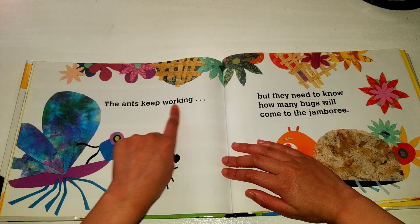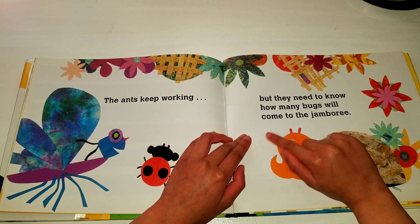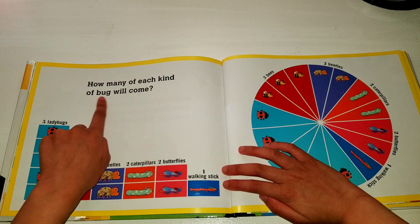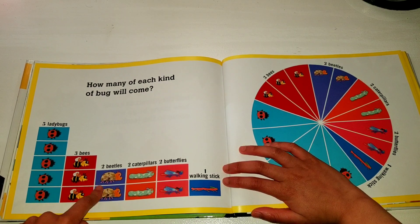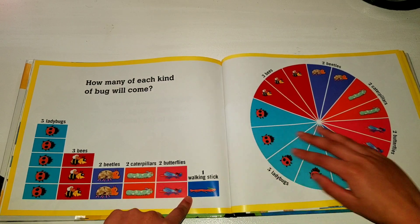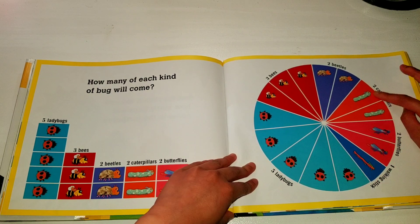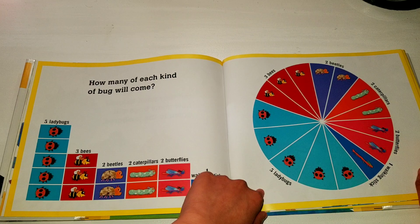The ants keep working, but they need to know how many bugs will come to the jamboree. How many of each kind of bug will come? Five ladybugs, three bees, two beetles, two caterpillars, two butterflies, one walking stick.